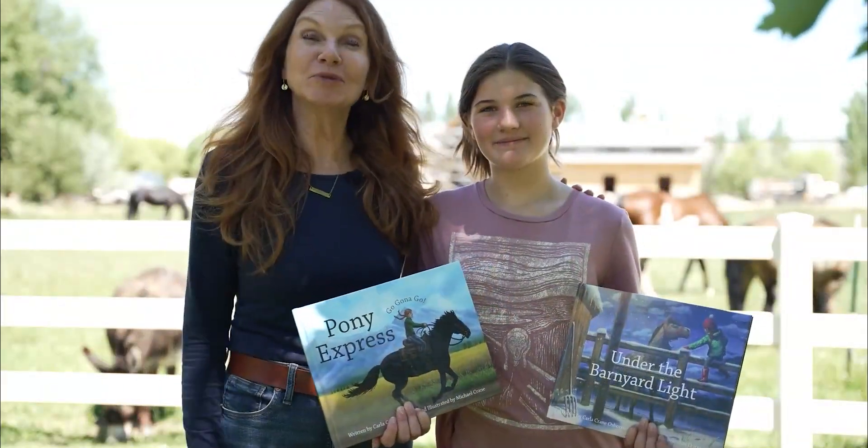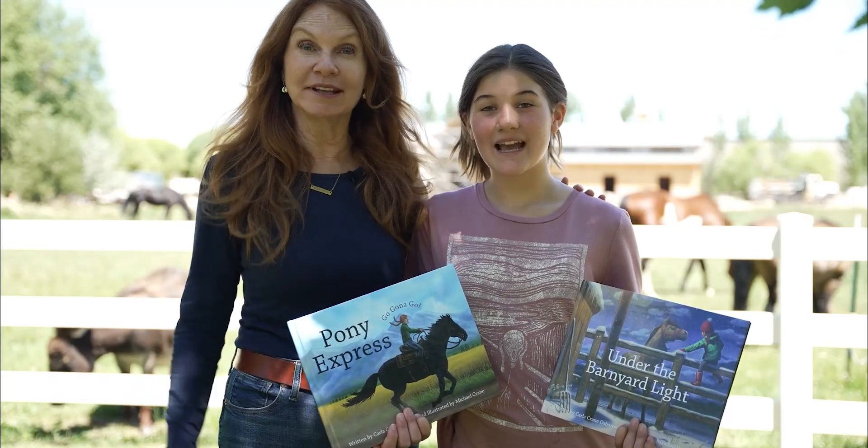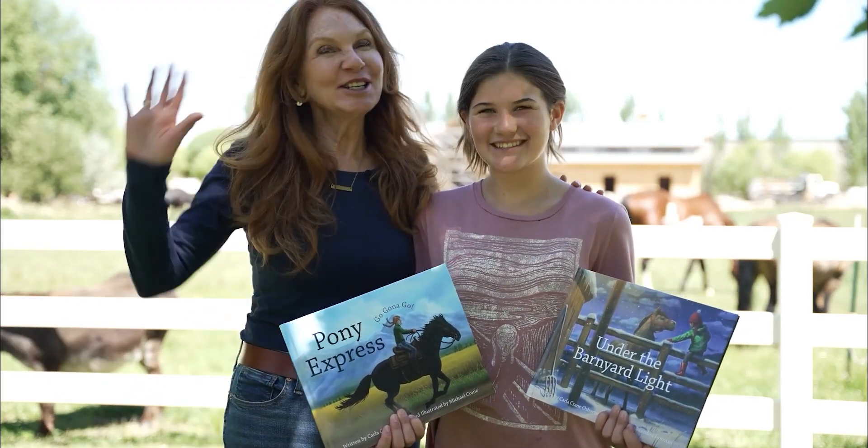Hi friends, welcome to GONA's Reading Ranch. Join us weekly for reading adventures around the farm. And don't forget, go to our website and subscribe to our channel. See you soon.